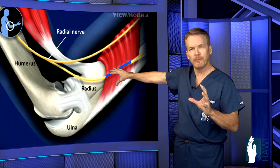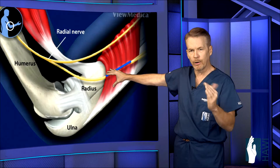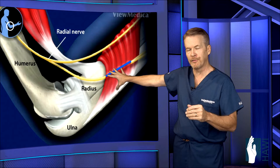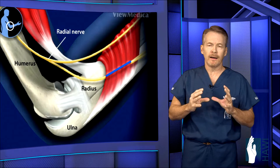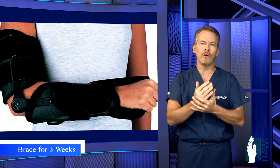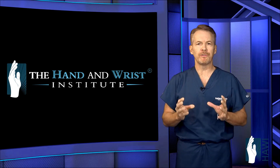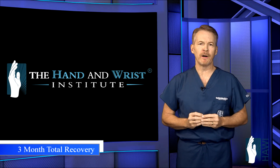Do you lose any function with this? None whatsoever, because the biceps tendon is a powerful supinator — rotating the forearm into a palm-up position — and it takes over for any potential loss of function from cutting open this muscle. After surgery, we place the patient in a brace immobilizing the whole arm, elbow, and wrist for about three weeks. After the period of immobilization, we start rehab, and the overall total recovery back to full activities is about a three-month period.